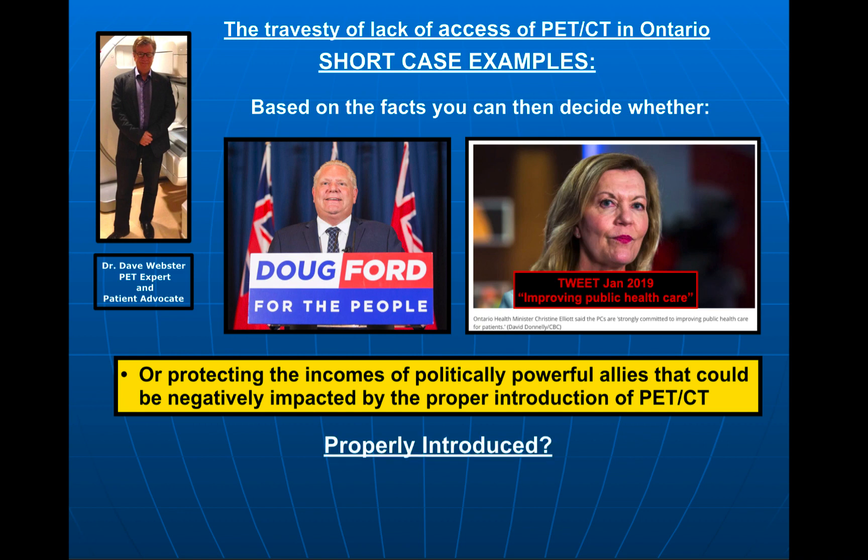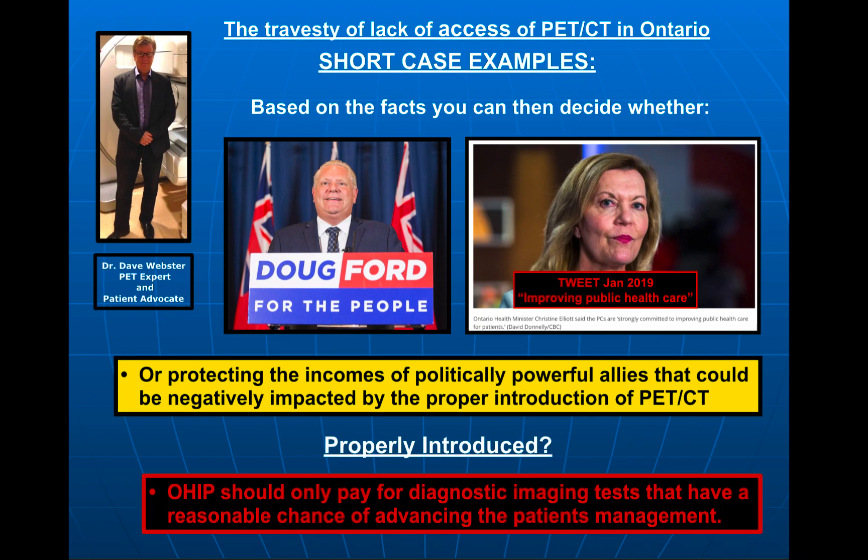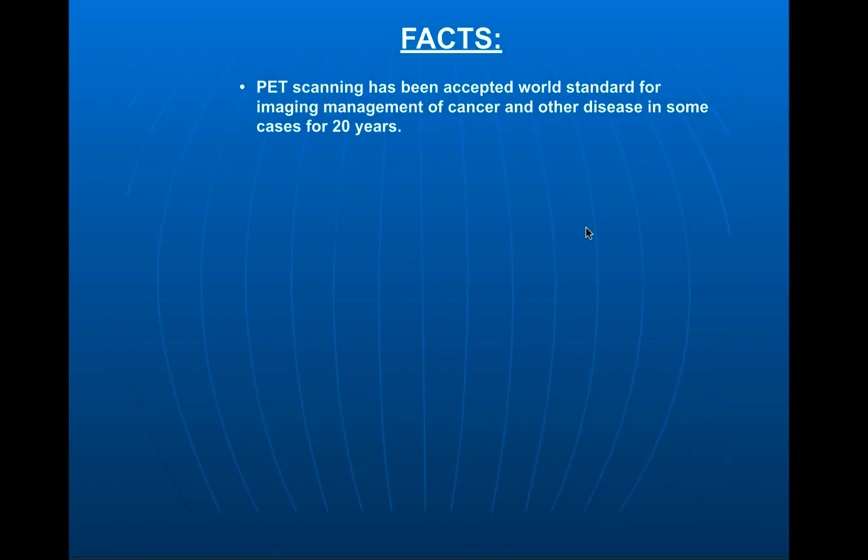What do I mean by properly introduced? Way back when I was the president of the Ontario Association of Nuclear Medicine in 2004 and 2005, we repeatedly told the government that OHIP should only pay for diagnostic imaging tests that have a reasonable chance of advancing the patient's management. PET scanning, or positron emission tomography, has been the accepted world standard of imaging management for cancer and many other diseases — in some cases for 20 years — in places like Turkey, Chile, Argentina, and Paraguay.